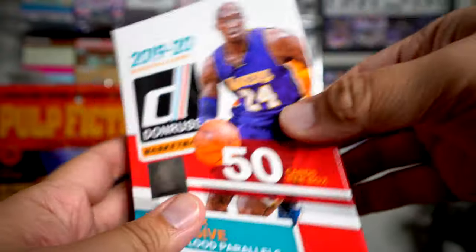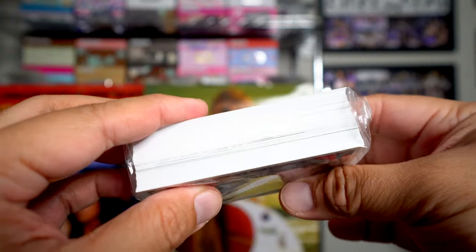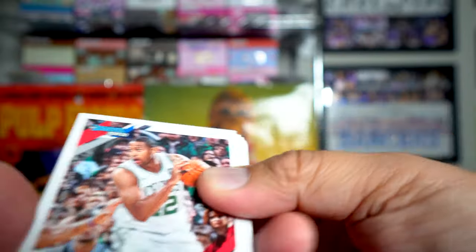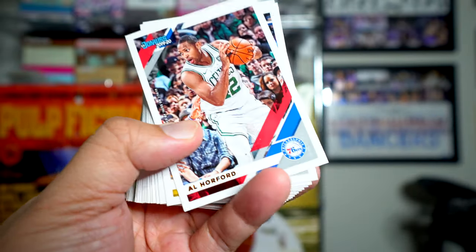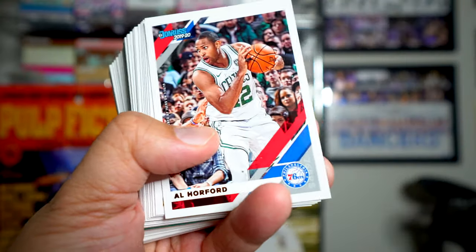This is a hanger box — I'm going to open two of these. I got these at Walmart. They come wrapped in cellophane, and we'll see what it's like inside. Lots and lots of cards — 50, but it's a huge stack in that cellophane. Alright, we got an Al Horford.